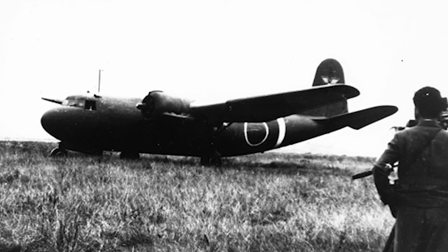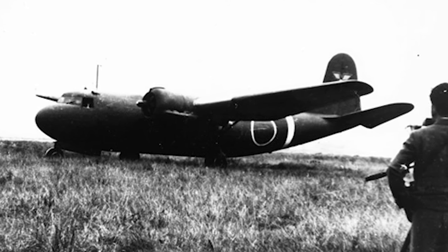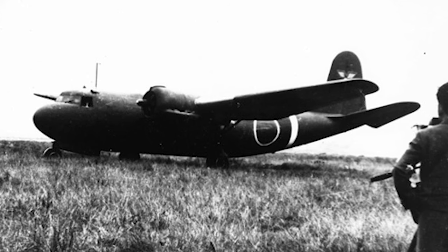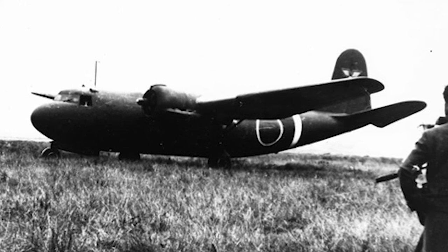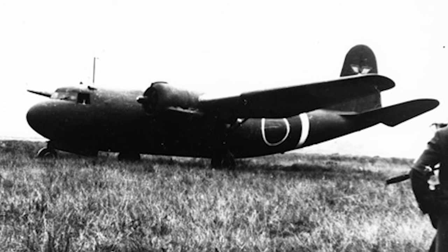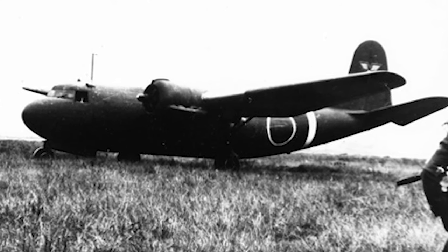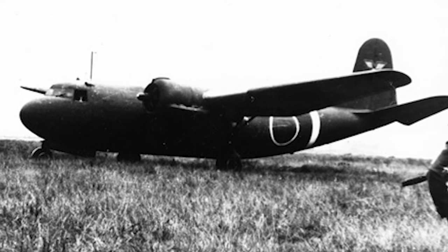Interestingly, the Imperial Japanese Navy also operated a captured DC-5. The aircraft was utilized for transport and training purposes, and it remained in service until the end of World War II. This unique instance showcases the adaptability of the DC-5, as it was able to serve different military forces with varying requirements and objectives.